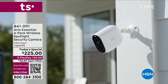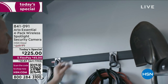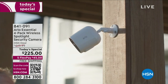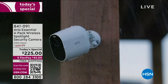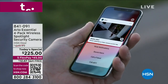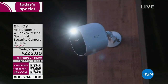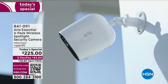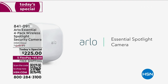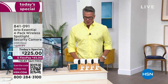The Arlo Essential Spotlight Camera makes it easier than ever to see the essential details. It's security you can easily set up almost anywhere and connects directly to Wi-Fi. It's built to last rain or shine. Receive alerts on your phone when motion is detected so you can take quick action. And see in color even at night.